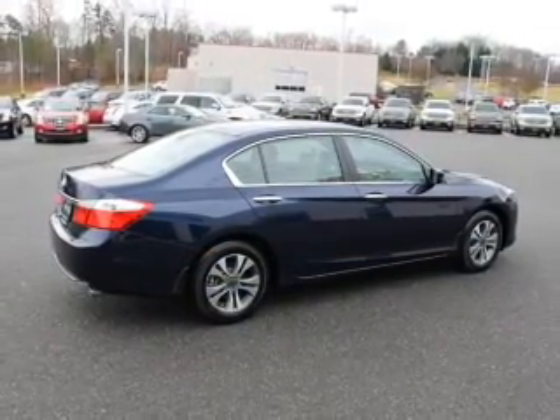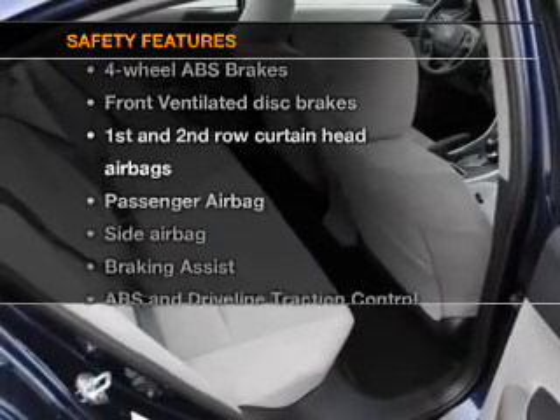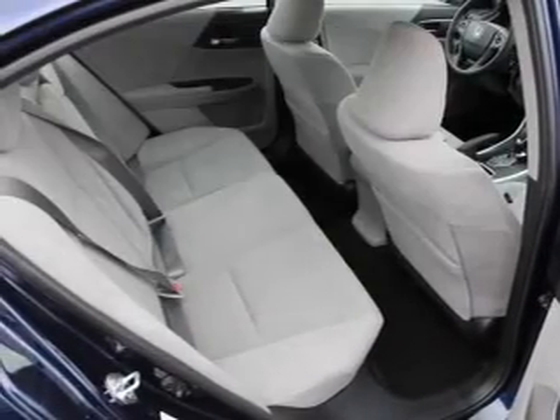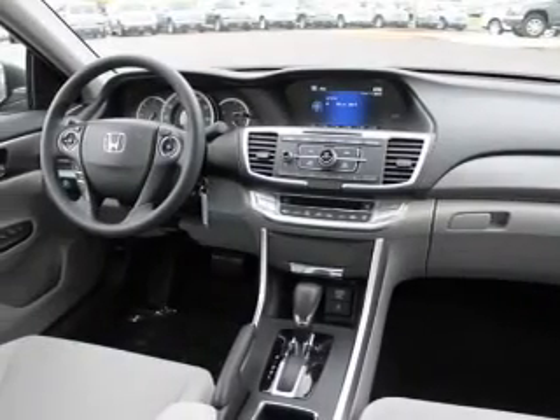An AM-FM stereo with a CD player, power mirrors, power steering. And for your peace of mind, the following safety equipment is included: front ventilated disc brakes, curtain head airbags, passenger airbag.